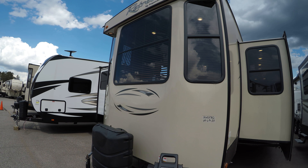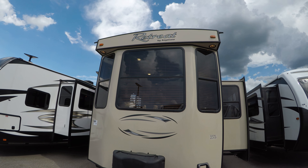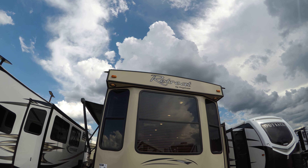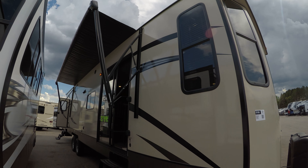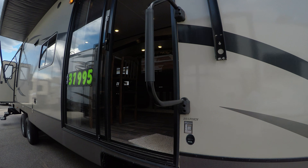We put an Interstate battery on board for you, fill up the propane tanks, and give you a starter kit. Okay, we'll get right inside.